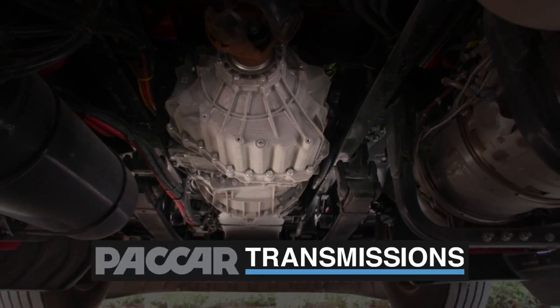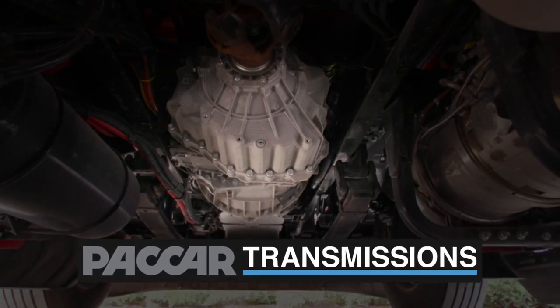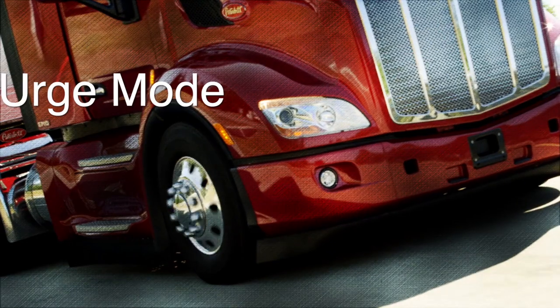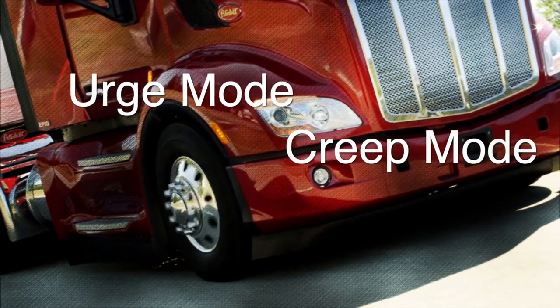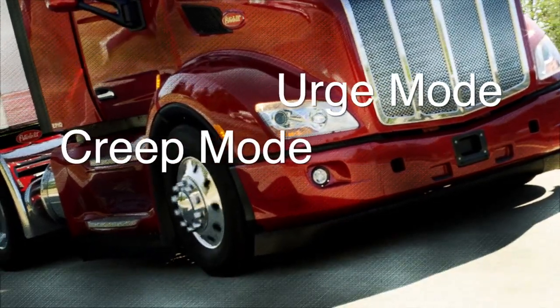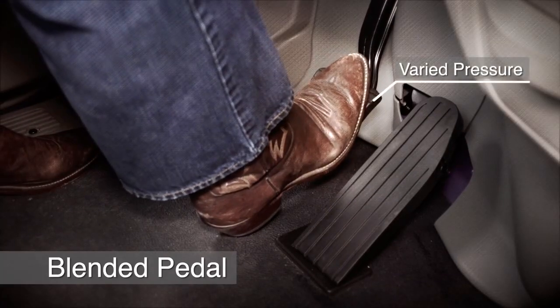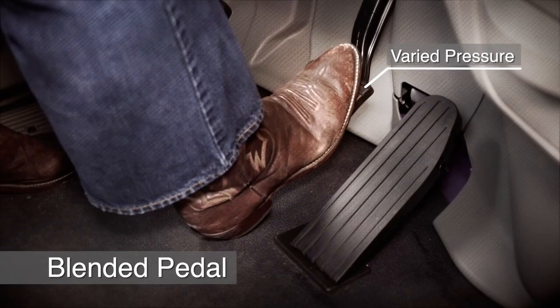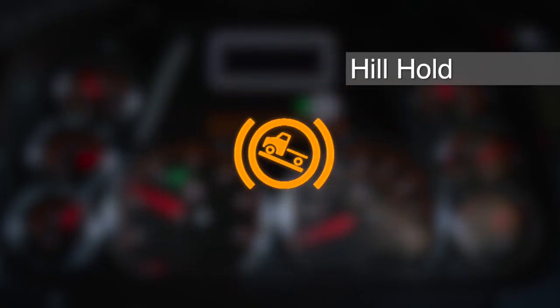The transmission offers you lots of features you're already familiar with, like urge to move, creep mode, and blended pedal. Urge mode and creep mode offer better low-speed maneuverability in low and reverse gears, while blended pedal allows you to slip the clutch by varying foot pressure on the brake pedal.